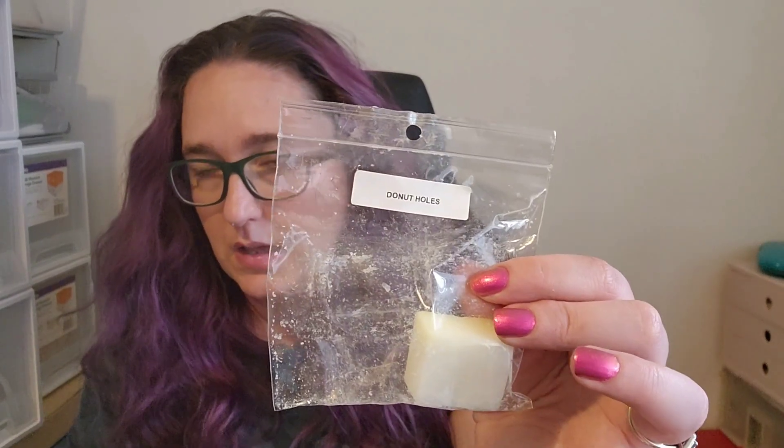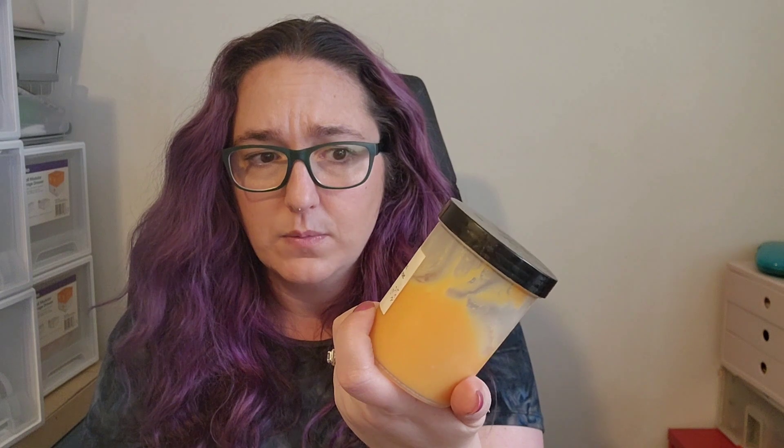I did Donut Holes with Vanilla Crunch Donuts and Meant to Be. I can't smell these two scents — Vanilla Crunch Donuts and Donut Holes — when they melt. I know they're really popular, but they just do nothing for me. And if I blend them, they water down whatever else I blend them with. Meant to Be is usually pretty strong and lovely — a strawberry, blackberry, mango sorbet — but when I mixed it with those donut scents it was just a very light fruity scent. Definitely don't want to use the donut scents again, but Meant to Be is great and I'd definitely get that one again.